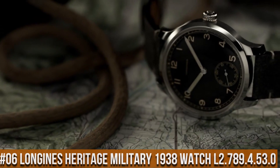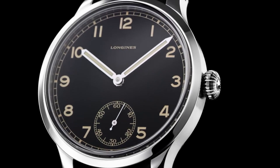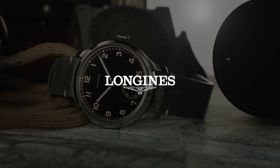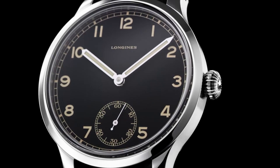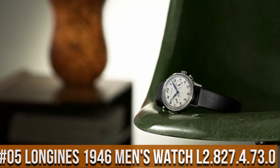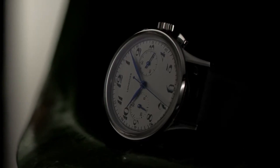Top 6. Longines Heritage Military 1938 Automatic Men's Watch L2.789.4.53.0. Item shape: round.